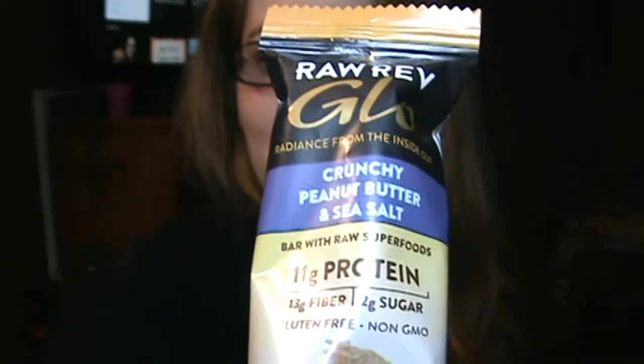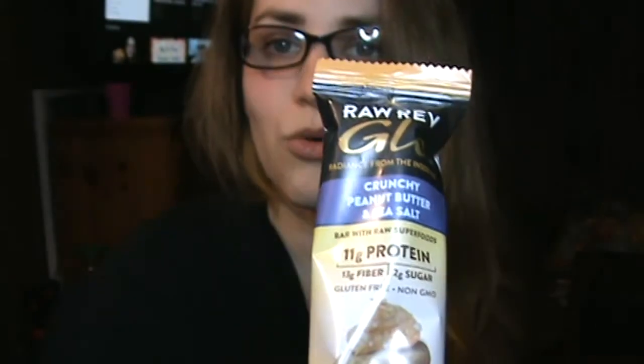The first thing I'm going to show you is a protein bar. I'm excited to try it because I've had this protein bar in the creamy peanut butter and sea salt, and this is the crunchy peanut butter and sea salt. It's a Raw Rev Glow Bar — a natural peanut bar with 11 grams of protein. It has that oil sheen you get in natural peanut butter jars and it is delicious. I like crunchy peanut butter, so fingers crossed I will like it.